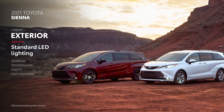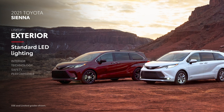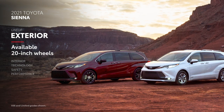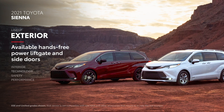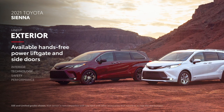Sienna's SUV-inspired look features bright and efficient LED headlights and taillights on all grades, as well as available 20-inch alloy wheels on XSC and Platinum. Plus, drivers with a long grocery list will appreciate the available hands-free power liftgate and power-sliding side doors, which can be opened or closed with a quick kick.